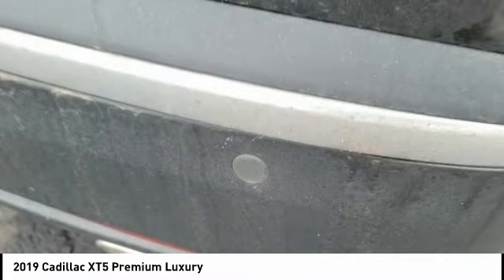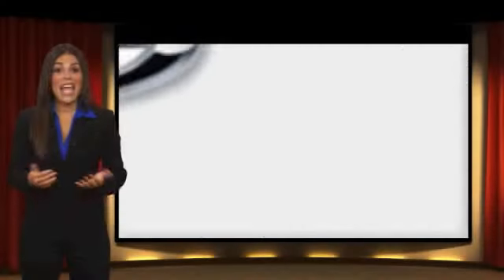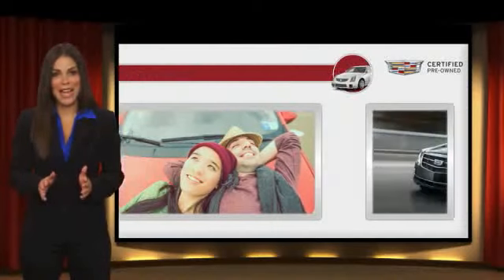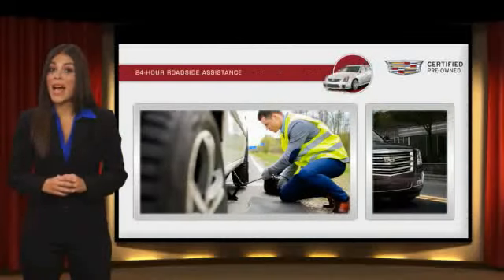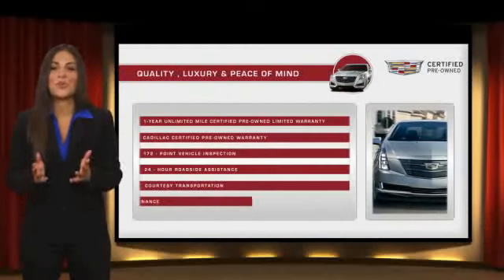Is love at first sight really possible? Let us know when you stop in. Each certified pre-owned Cadillac comes with the full assurance that it meets Cadillac's rigorous standards, with additional warranty coverage, 24-hour roadside assistance, and courtesy transportation — your certified pre-owned vehicle will provide you peace of mind.